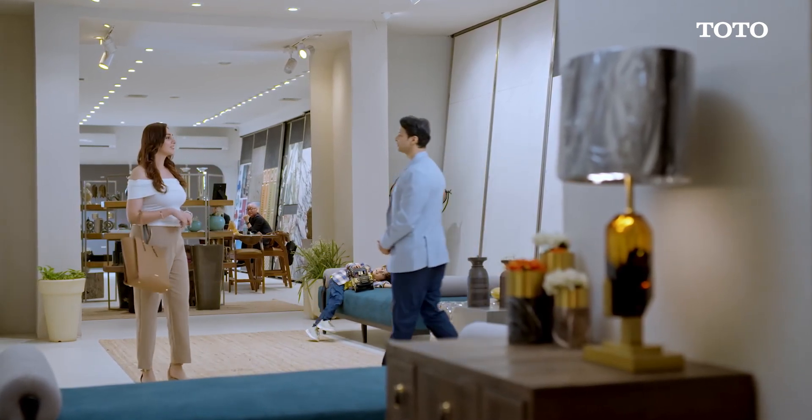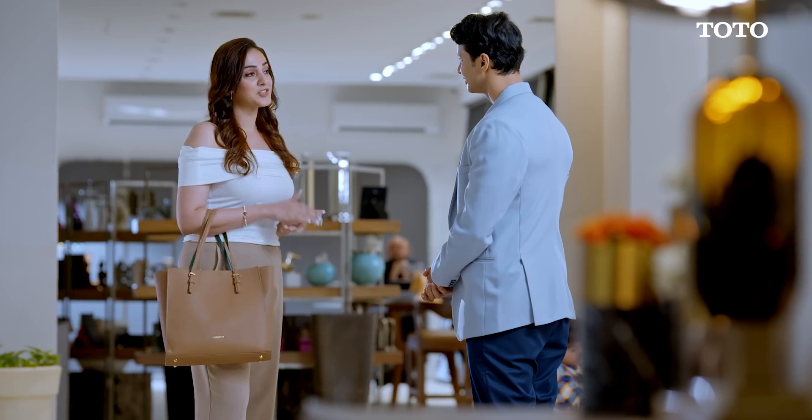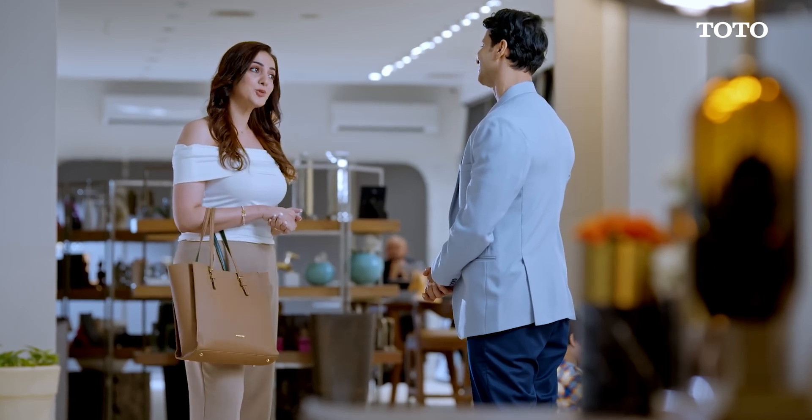Good morning, ma'am. Welcome to our showroom. I am Vicky, the manager. How may I assist you today? I am currently renovating my home and I want to see the range of washlets that you have. Sure ma'am. Toto is an award-winning brand known for its design and innovative technology named Toto Cleanovation. You seem to be aware of our brand. Have you used them before? Yes, I used to live in Japan and I had the opportunity to use the washlet there. As a matter of fact, I as an architect even recommend them to all my clients in India.